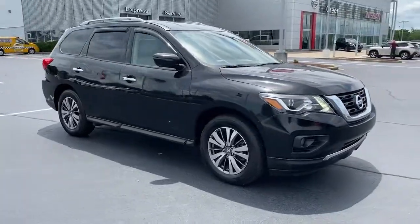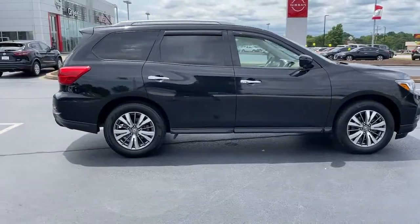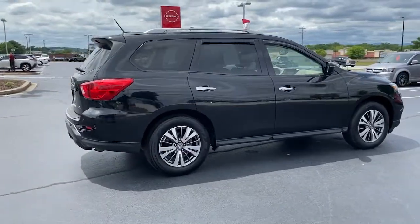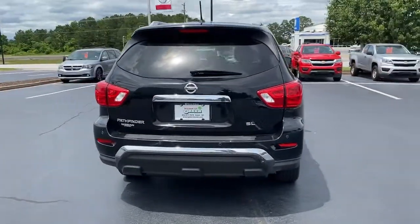You will love the features of this 2018 Nissan Pathfinder. With less than 110,000 miles on the odometer, this vehicle provides excellent value. Rise to the challenge in style in this handsome Pathfinder.